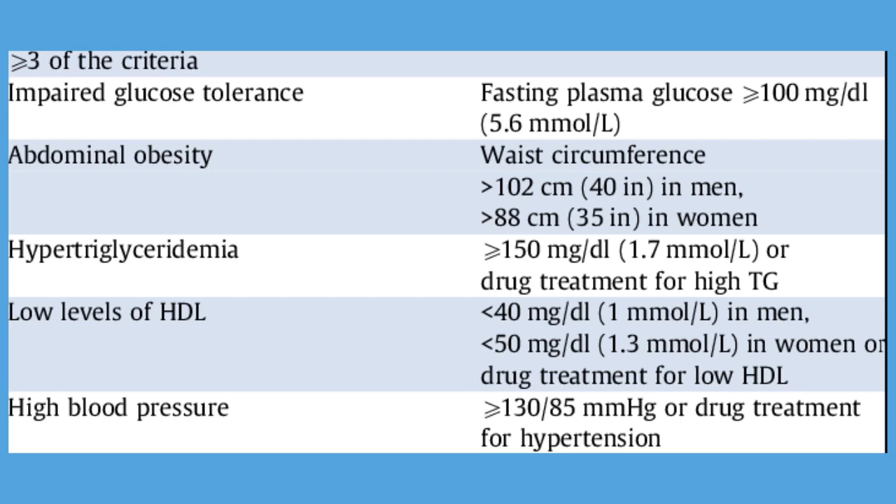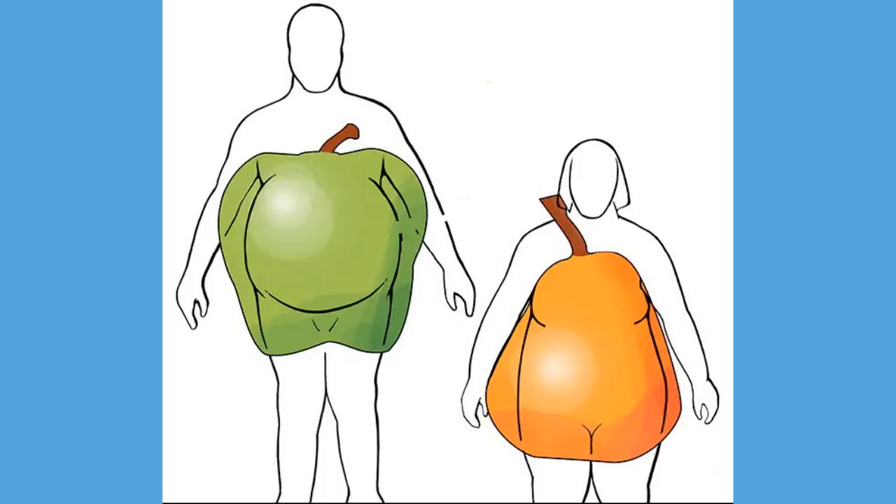If you have metabolic syndrome or any of its components, aggressive lifestyle changes can delay or even prevent the development of serious health problems. Most of the disorders associated with metabolic syndrome don't have obvious signs or symptoms. One sign that is visible is a large waist circumference. And if your blood sugar is high, you might notice signs and symptoms of diabetes, such as increased thirst and urination, fatigue, and blurred vision.